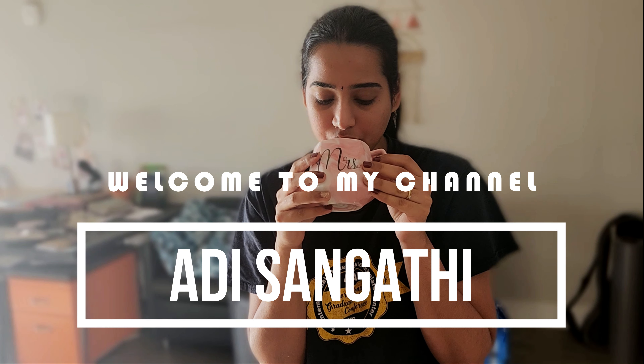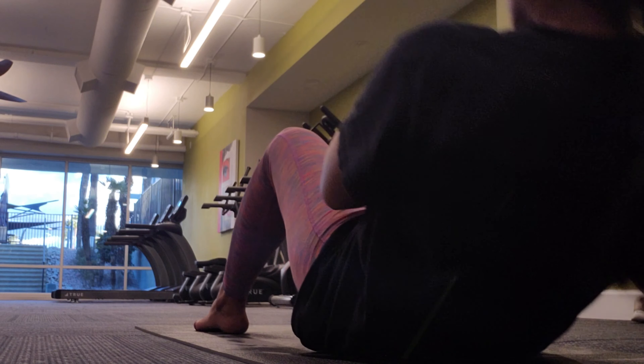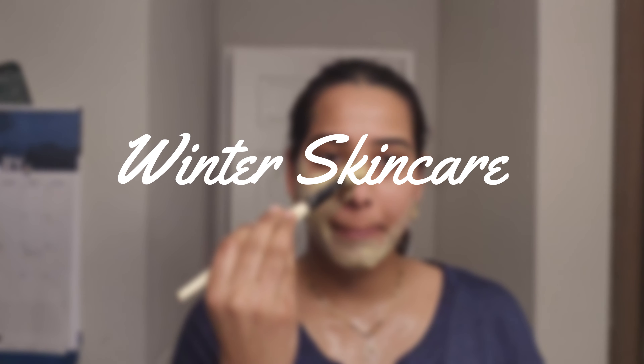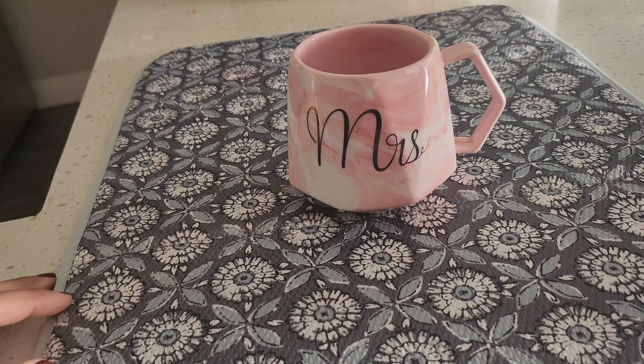Hi, this is Ravni. If you're watching for the first time, welcome to my channel, and if not, welcome back. I make lifestyle content. Today I'm going to share with you some winter skincare tips that actually make a difference in your skin, because it's mid-winter and it's high time for us to know some do's and don'ts about our skincare, especially during this winter season. Let's get started.